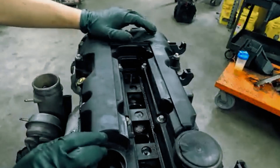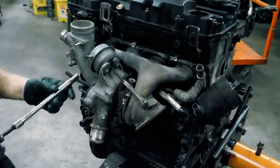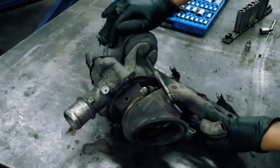Unfortunately, the valve is built into the turbo, so replacing just that part isn't an option. Worse, if the valve fails, it can let dirt in, damaging the turbo's bearings — a serious problem when those turbo wheels spin up to 200,000 RPM.